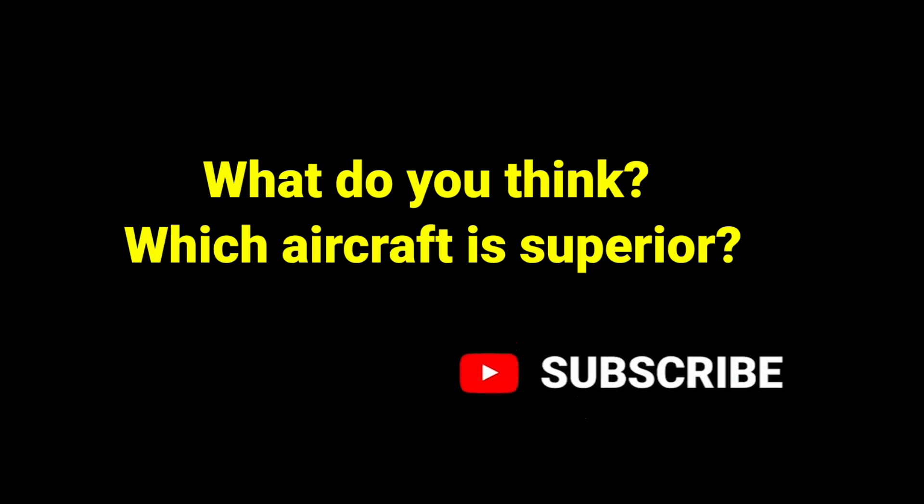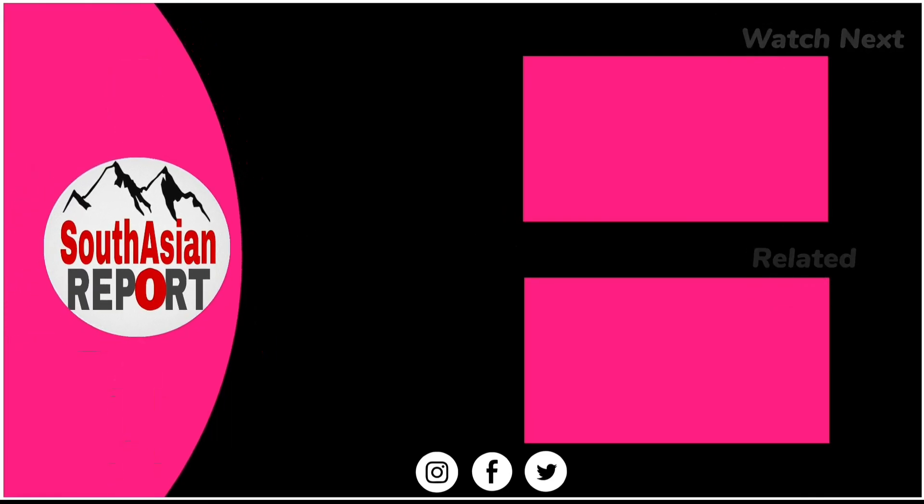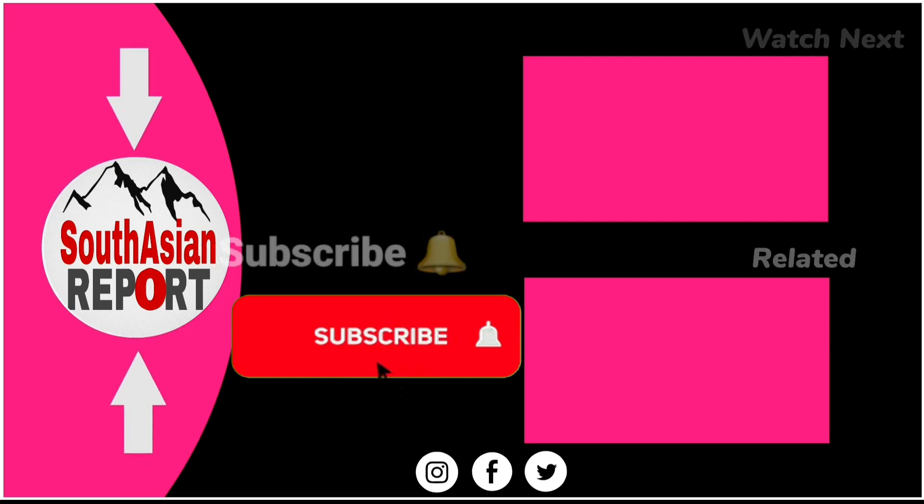So, what do you think? Which aircraft is superior to the other? Let me know your thoughts in the comments section below. And don't forget to like, share, and subscribe for more videos like this. Thank you for watching and see you next time. Peace.